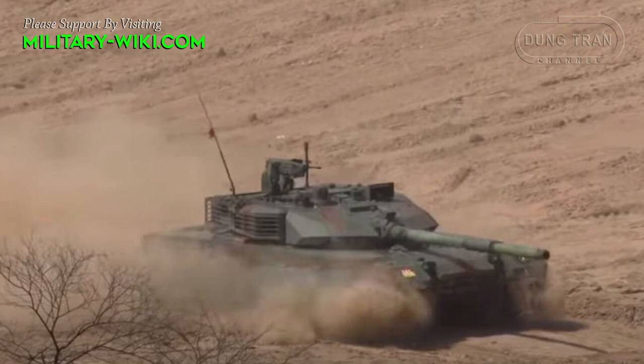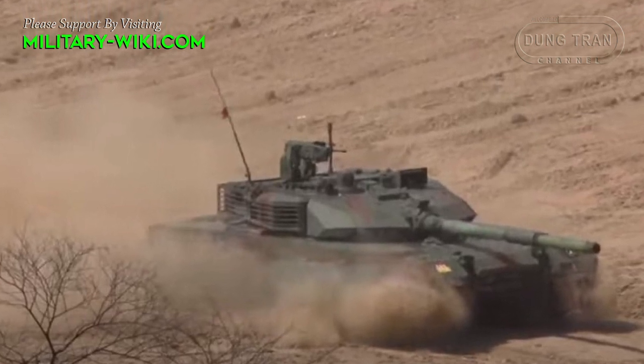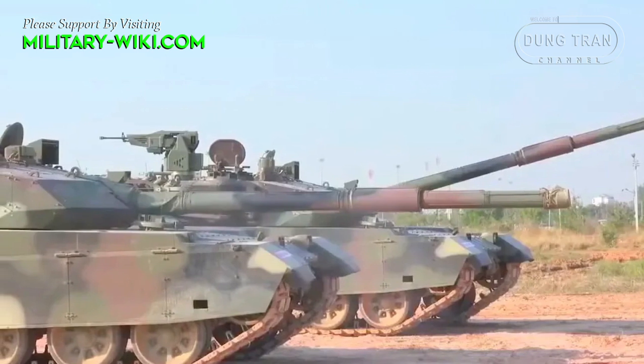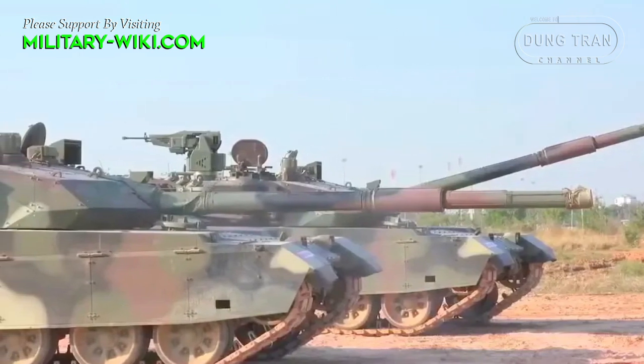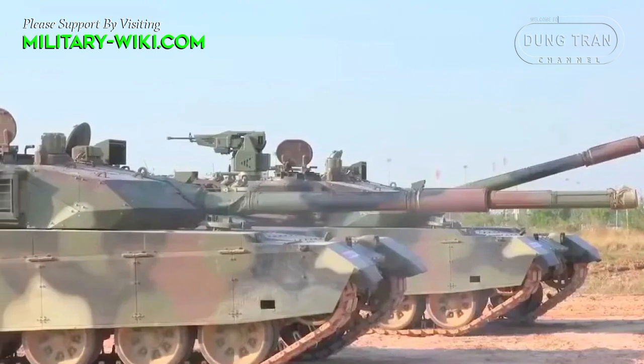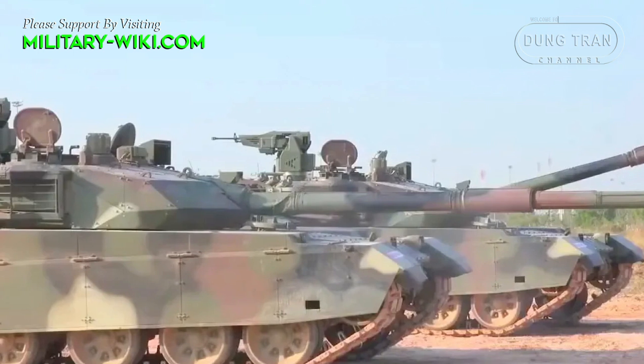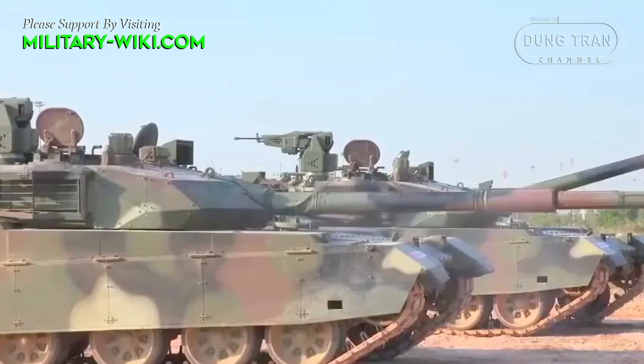Overall, the body of the main battle tank VT4 is very similar to the Soviet T-72. In addition, the VT4 shows some Western influences in its design. The Chinese tank has a low profile, an important feature inherited from the T-72.